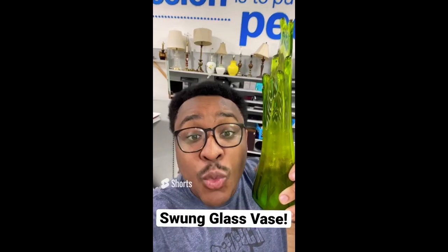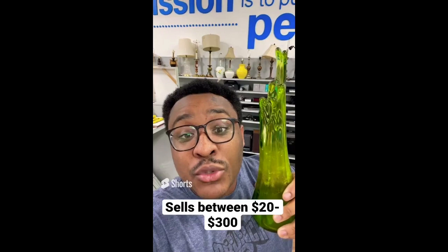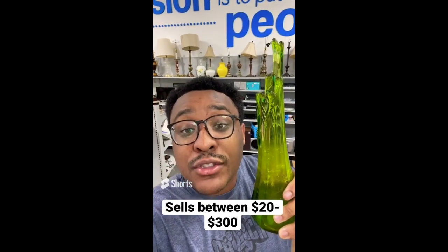Tips for making profit at the thrift store: always be on the lookout for the Swung Glass vase. This vase is $2.09 and sells between $20 and $300 online.